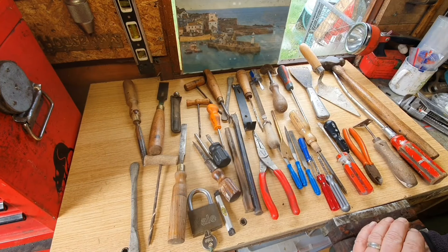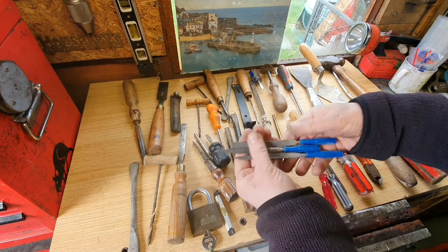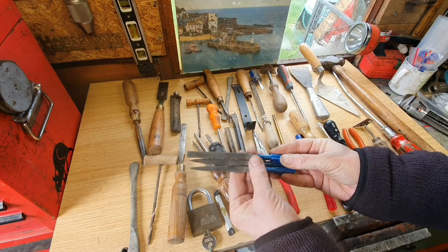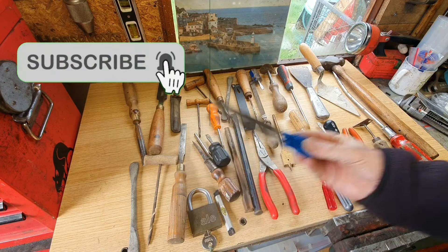So it's a bit of a mixed bag really. A few of the things I'm keeping, a few of them are not. These are unbranded little files. I'm going to keep those — can't have too many small files. I'll give them a quick clean up before I put them in the tool chest.